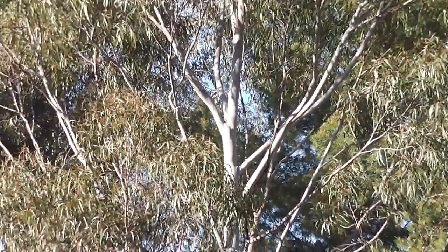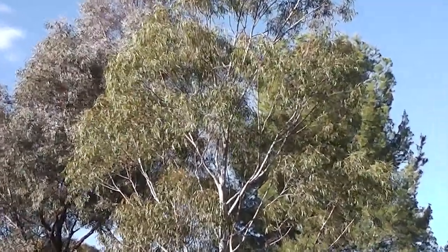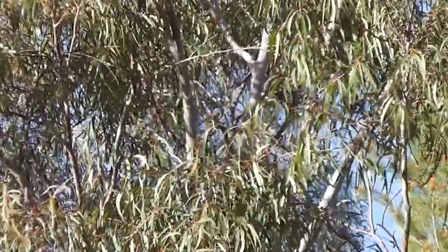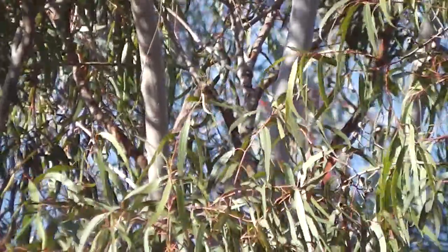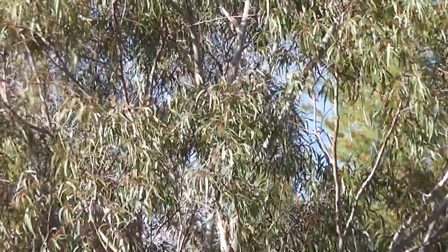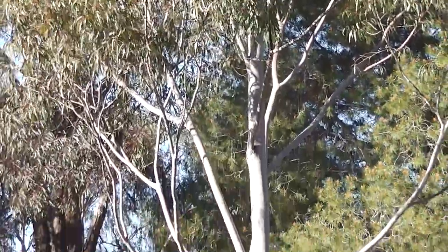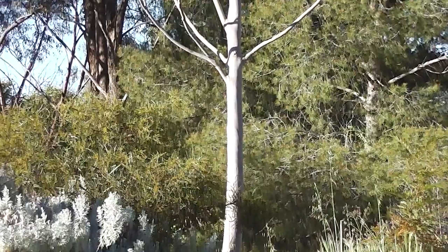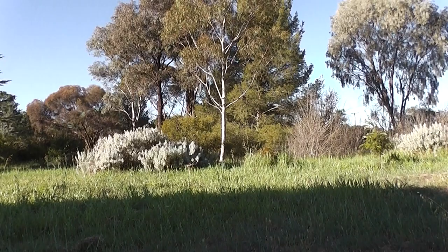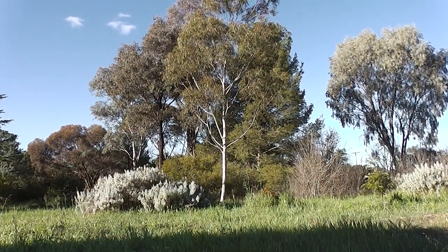Home for birds, koalas, whatever — not that we have koalas around here. A beautiful lemon scented gum tree, it's going to make the birds happy. Something to be glad about. So there we are — my day wasn't wasted today. See ya.